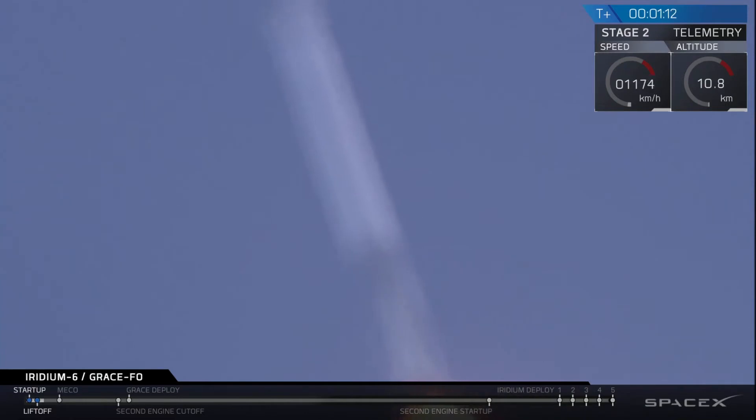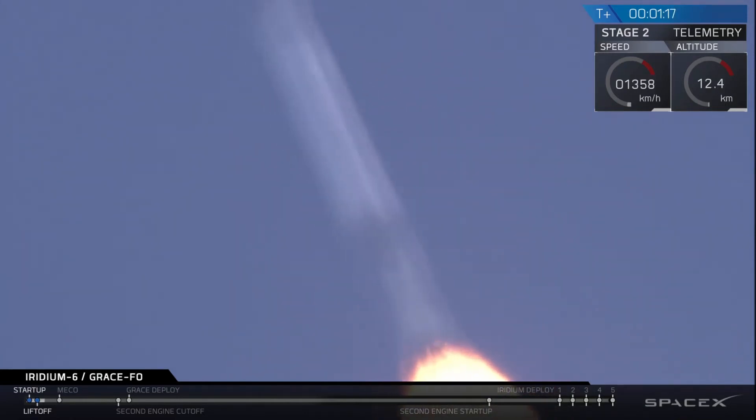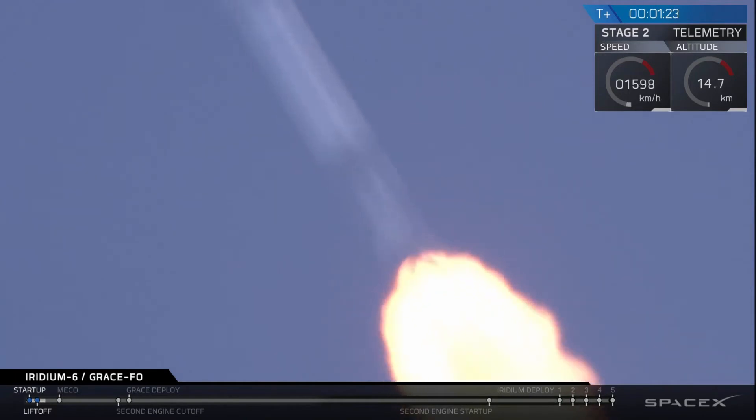Falcon 9 is supersonic. We're throttling the Merlin 1D engines back up as we pass through the period of maximum dynamic pressure.